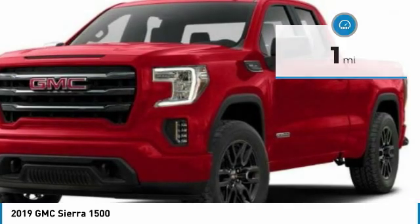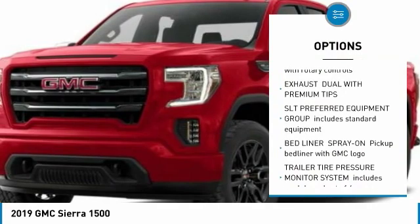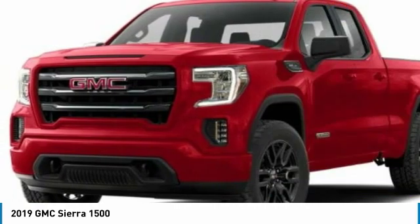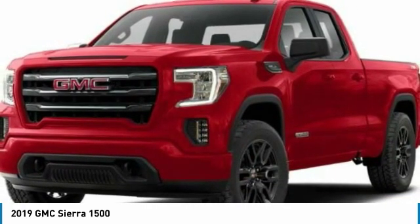Here are some of this vehicle's great options: power passenger seat, anti-lock braking system, steering wheel audio controls, tow hitch, Bluetooth, power steering, four-wheel drive, four-wheel disc brakes, aluminum wheels, AM-FM stereo radio.